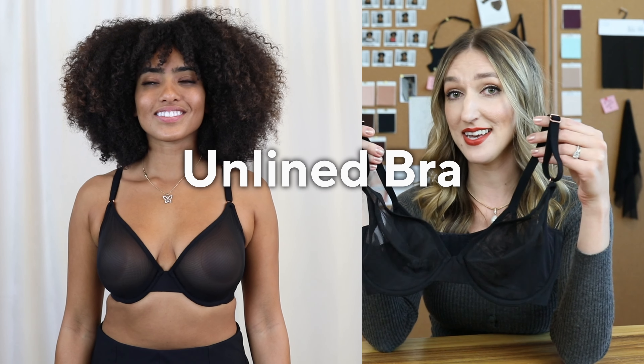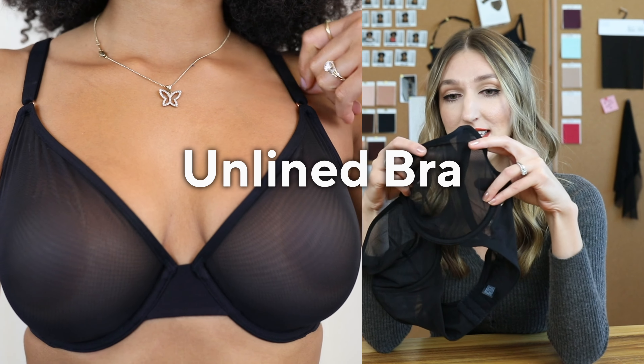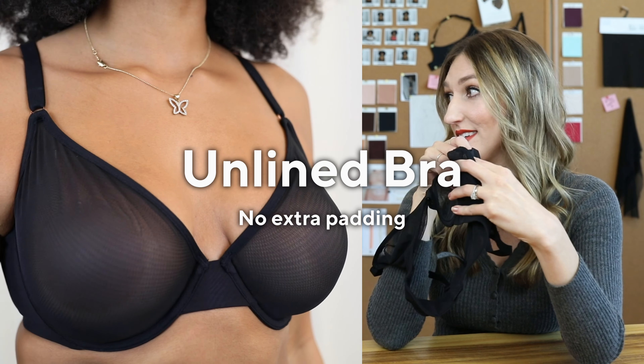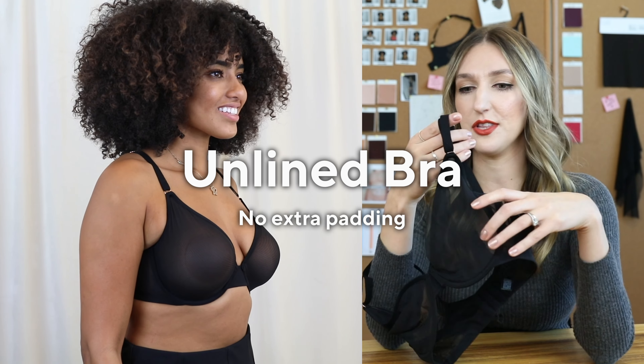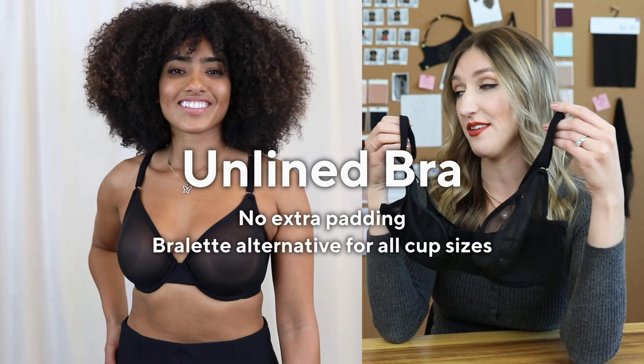This one is the unlined bra — super sexy. The unlined bra does not have a foam pad; the cup is just a thin fabric, so it's really breathable. It feels like you're wearing nothing. It's a great bralette alternative for someone who's a little on the bustier side — a perfect marriage between a bralette and a classic t-shirt bra.